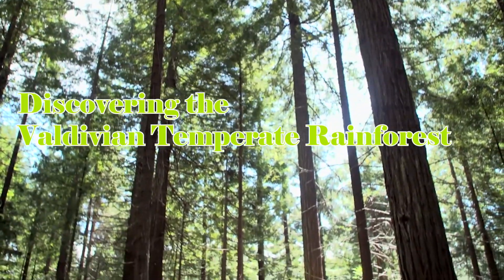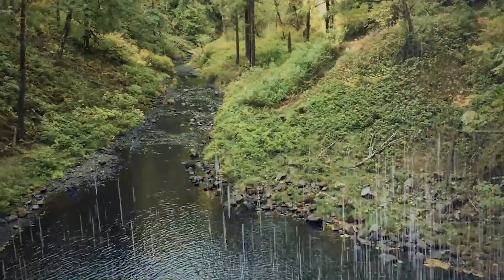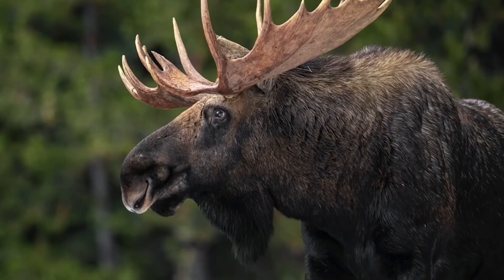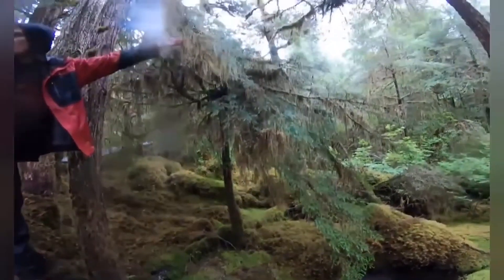Discovering the Valdivian Temperate Rainforest. Hi to all of you. We're going to explore the Valdivian Temperate Rainforest, one of the planet's most remarkable and stunning locations today. The South American rainforest is a veritable goldmine of wildlife and scenic splendor.